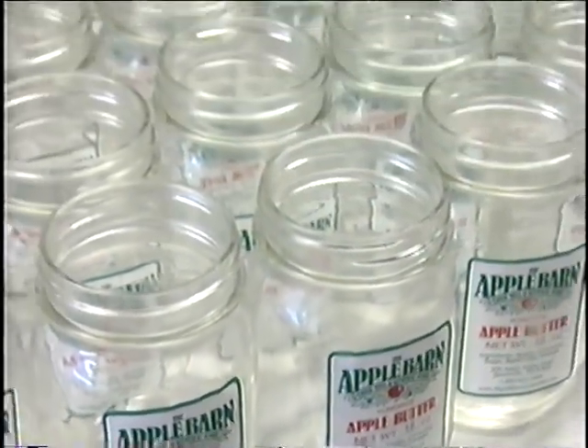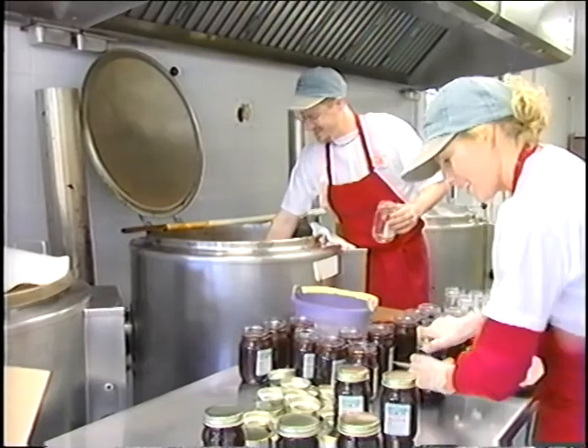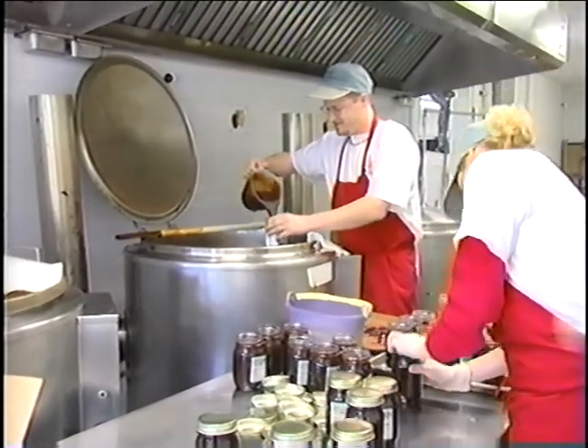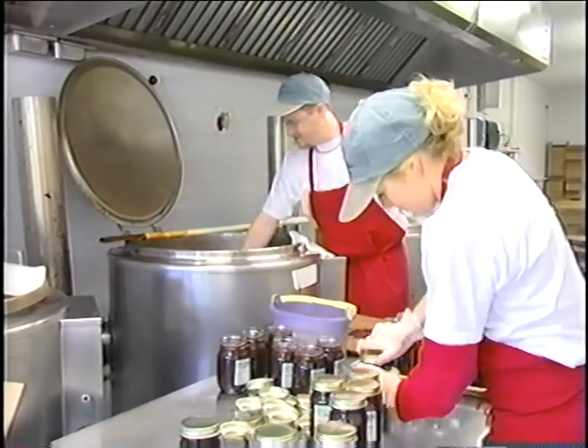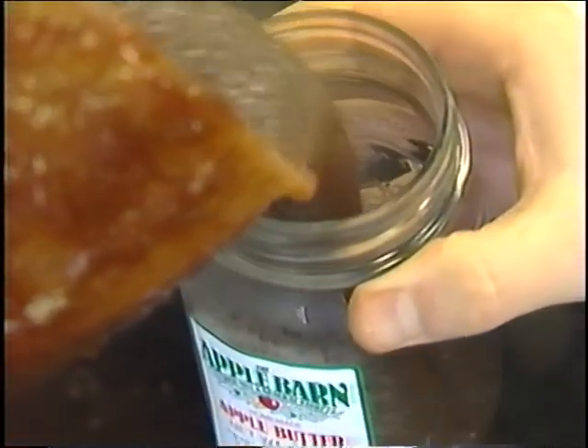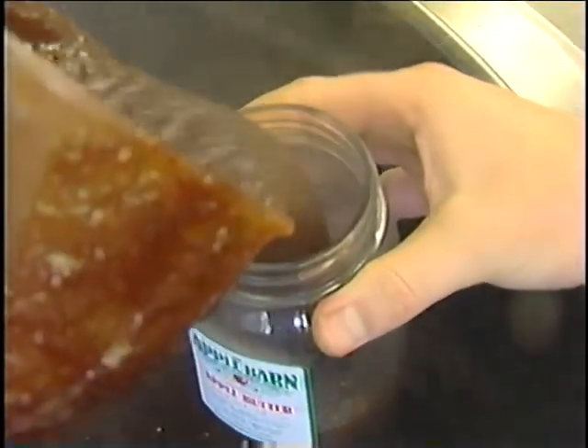And let's not forget about the Apple Barn's most famous product: homemade apple butter. The Kent family has made fruit butters for generations, and right here at the Apple Barn for 20 years. Once again, hands-on work is the key.